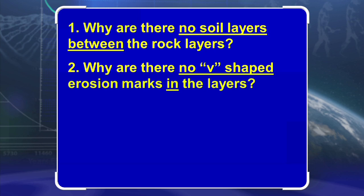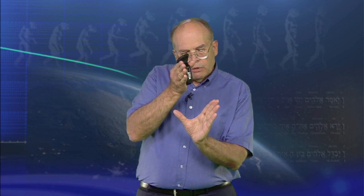Why are there no v-shaped erosion marks in the layers? If the layers had been exposed for any period of time, some of the rock should have gone back to soil, and as rain fell on them there should be v-shaped erosion marks cut into them, which would be preserved when the next layer of mud came in on top.